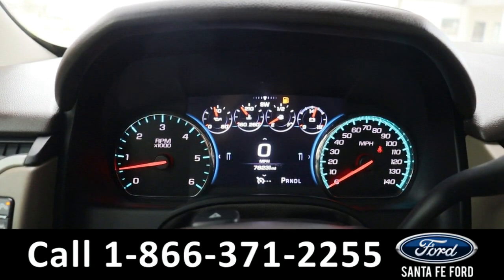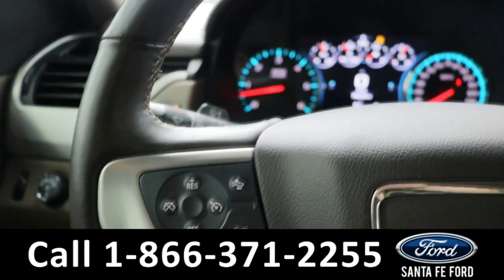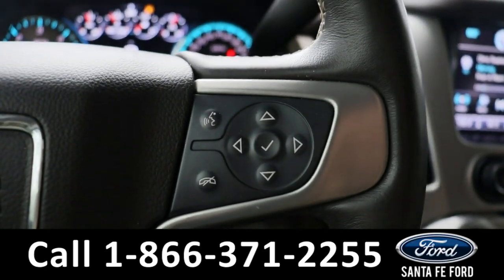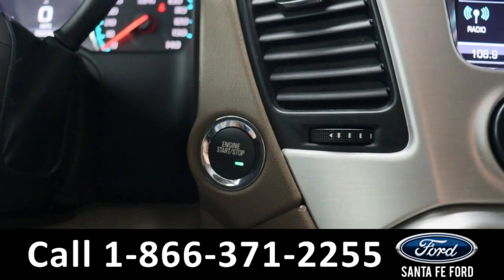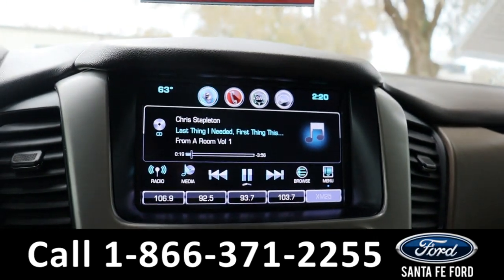Taking a closer look at the interior, here's a view of the dashboard. On the steering wheel we have cruise control settings, voice control settings, and dashboard control settings. This is a push to start.